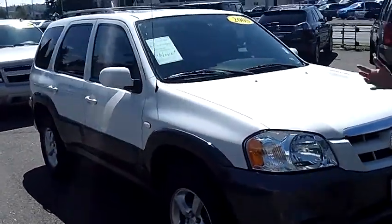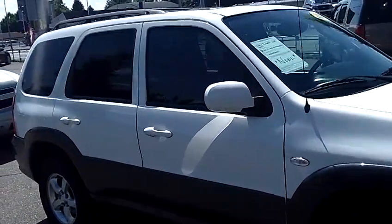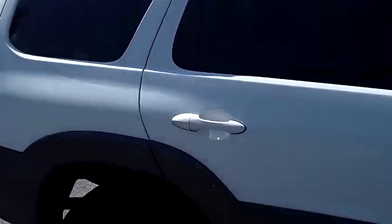Just excellent condition on this Tribute. As we walk around the exterior, please take notice of the condition of the paint and the body. The body itself is absolutely flawless.